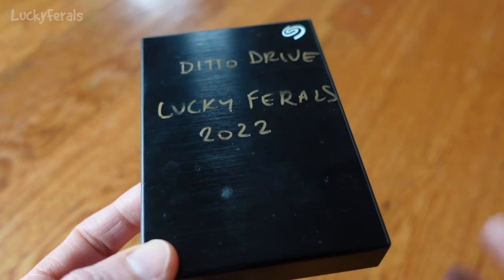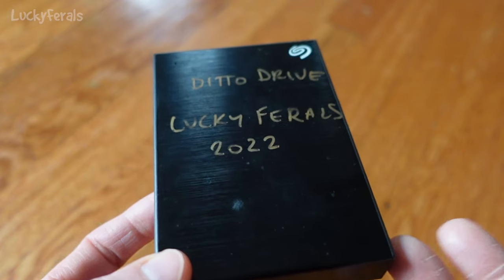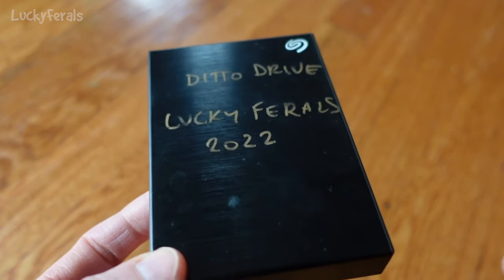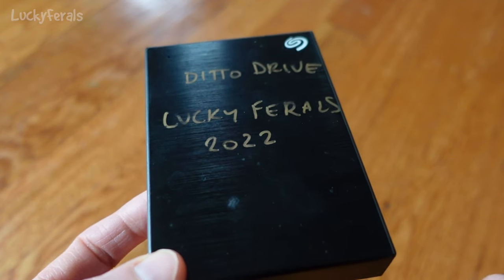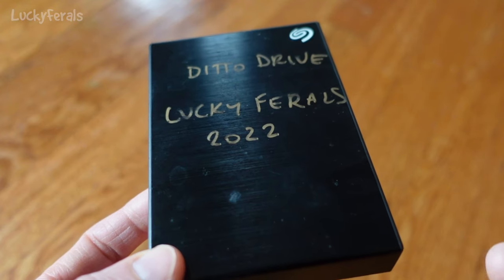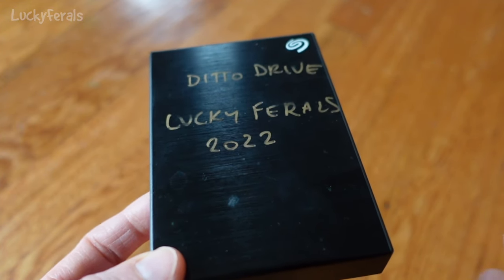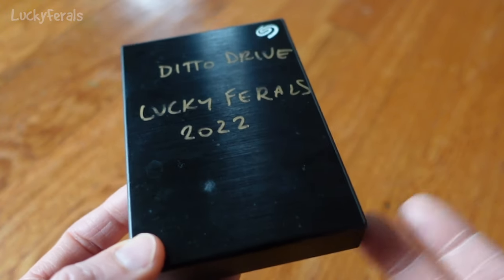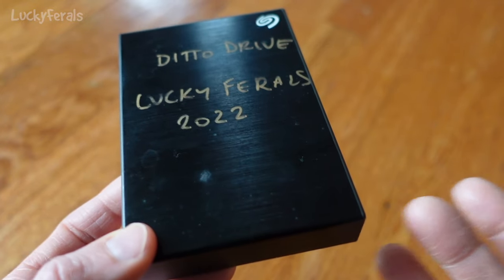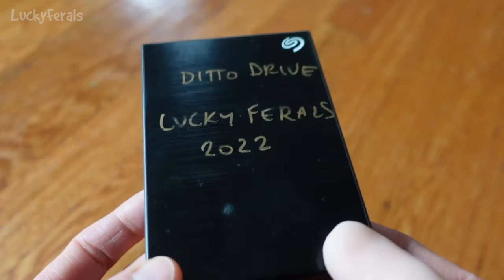I just checked my network backup today, and it looks like I have all of season six backed up, but nothing from season seven — which I started this past September. That makes sense because when I started the season, the flea craziness was going on and I had absolutely no time. Unfortunately I didn't back up all the other footage on here that hasn't been used in any videos yet.